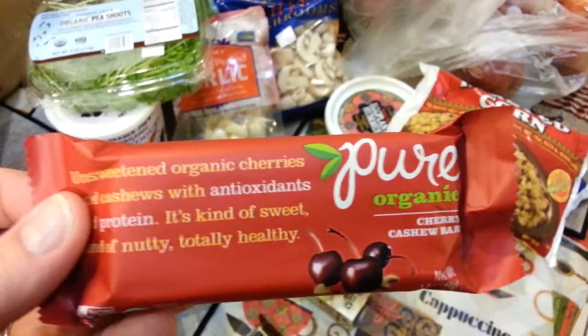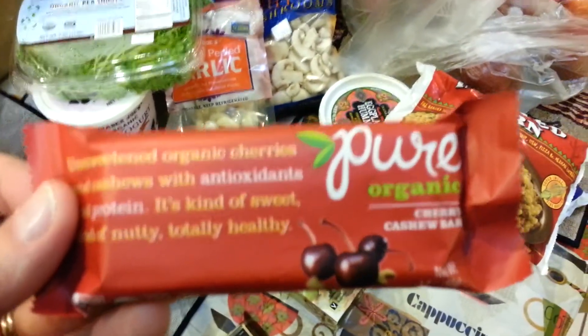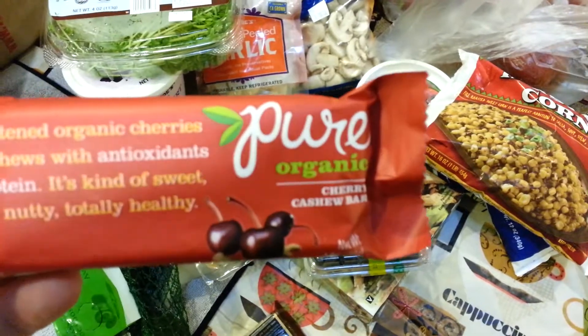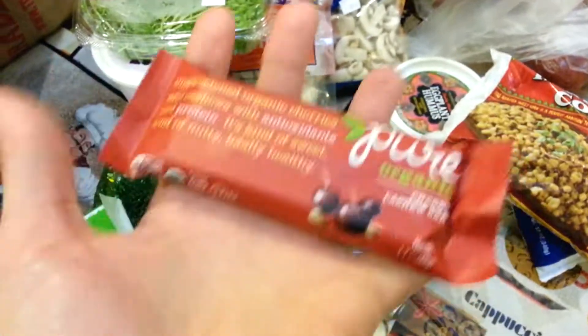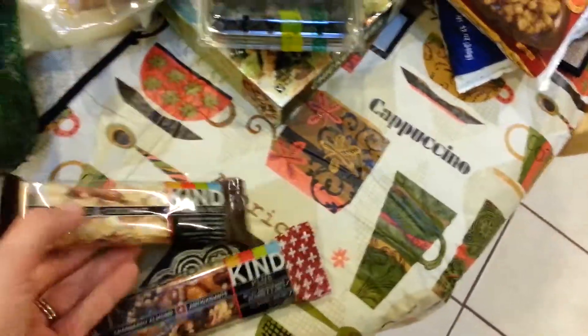I got a couple of bars. One of the ladies at my work let me try one of these Pure bars — they're really good. Cherry cashew bar — I bought one to give back to her. I'm pretty sure she's going to say don't give it back to me, and then I'll probably eat it. These are like $1.50 a piece which for a bar that size is kind of pricey — if you bought a box of six at $1.50 each you'd never buy that. But I figured I would give it a go and those are good.